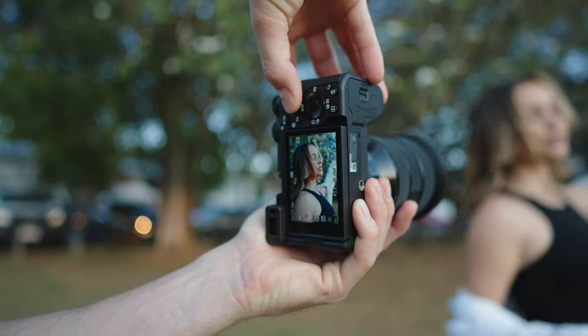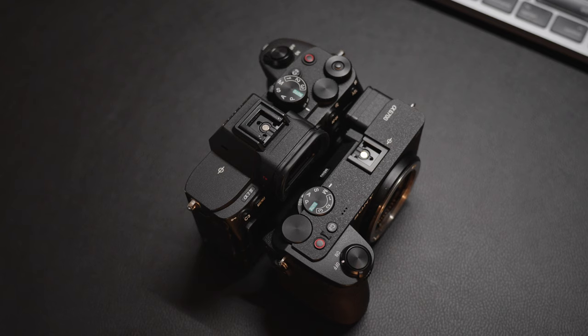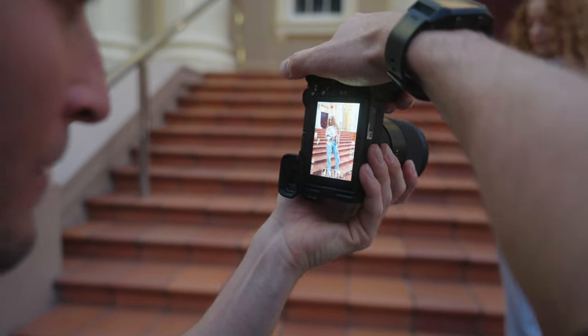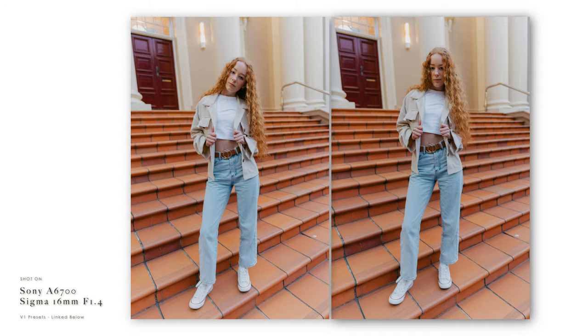In terms of usability, these cameras are very similar. The autofocus is basically the same — I haven't noticed any major improvement with the new AI chip in the a6700 for portraits. The menu is basically the same, and it's easy to switch between photo and video mode. The a7IV does have a better grip, but that makes sense as the a6700 is a more compact build. You can customize the buttons the same, while the a7IV does have a few more custom button options. Not having a joystick on the a6700 is a slight pain — I'm not a fan of touch-to-focus, and I haven't found a way to recenter my focal point on the a6700 with a custom button.